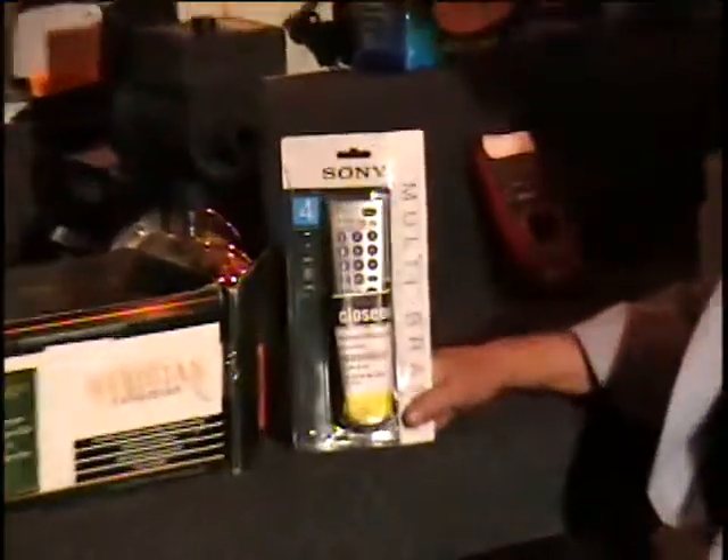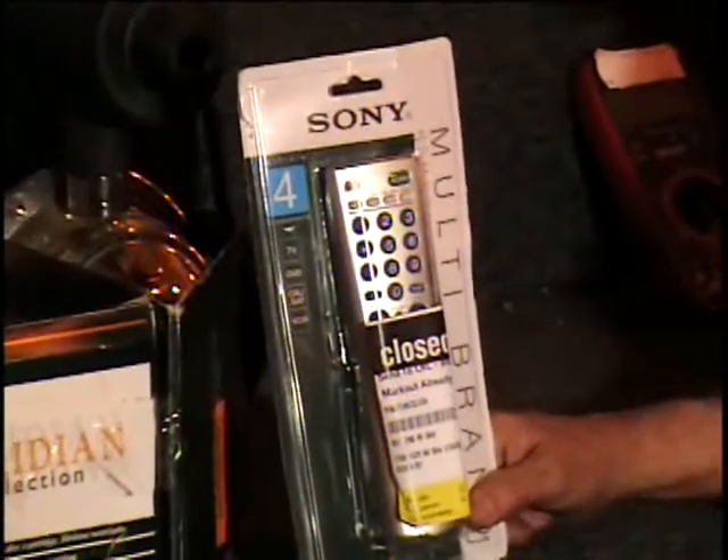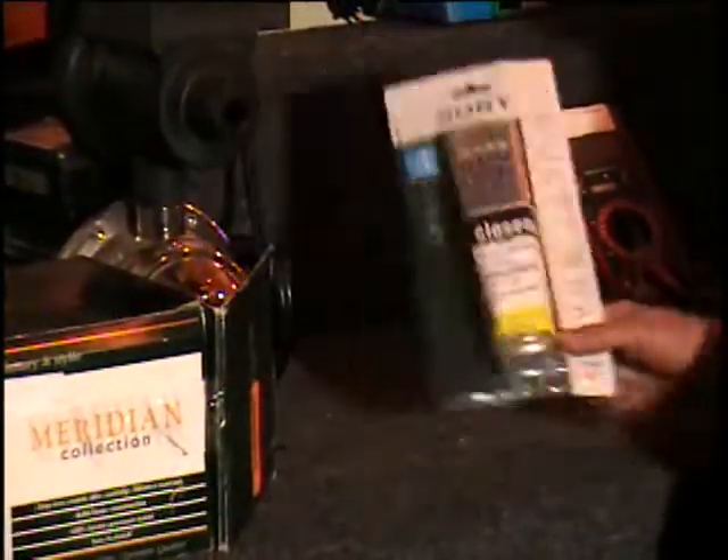All right everybody, I have a Sony multi-purpose remote. It's actually a programmable remote. It can be programmed to work any brand TV, any brand DVD, any brand cable box or any brand VCR. It's about a $15 retail price.